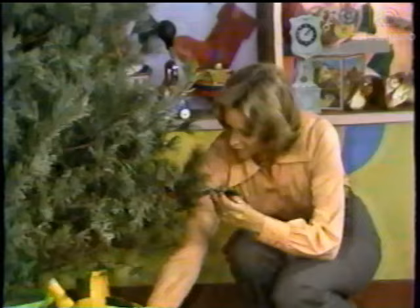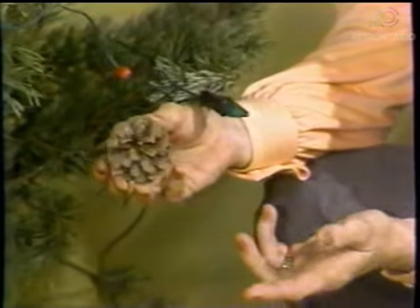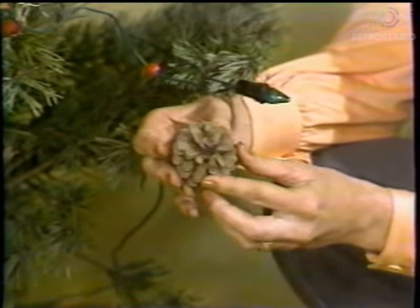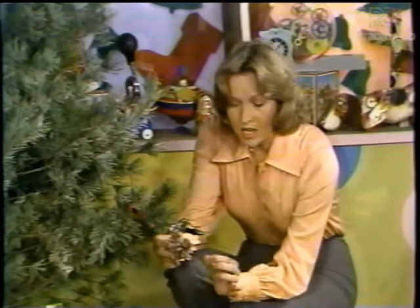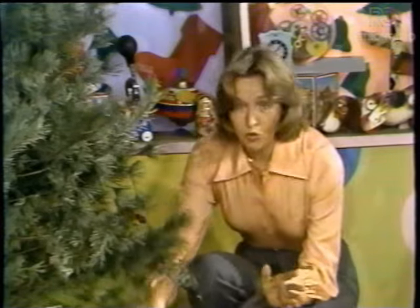Oh, look. Do you know what this is? It must have fallen off our tree. It's a pine cone. Do you know what grows inside the pine cone? Seeds. The birds and squirrels usually like to eat the seeds. But if they don't, then the tiny seeds grow into tiny little pine trees and grow and grow until one day they can be big enough for a Christmas tree. If you look through the polka dot door, you'll see how evergreen trees are grown on special farms and harvested for Christmas trees.